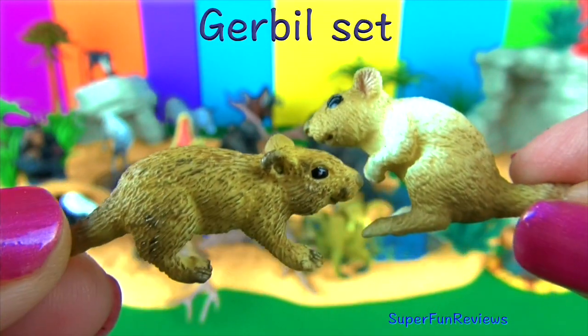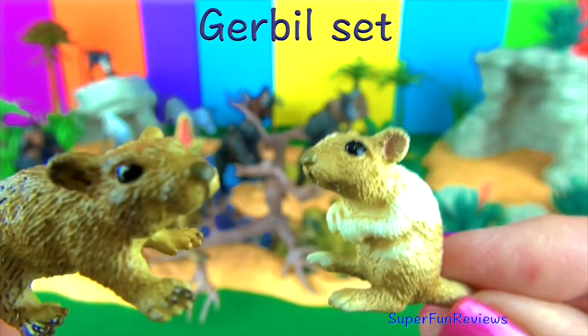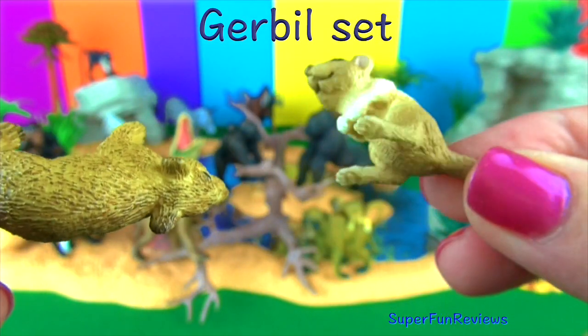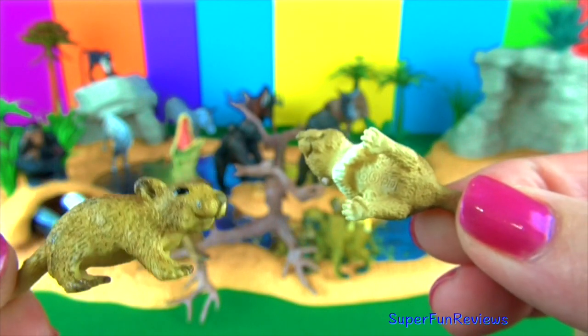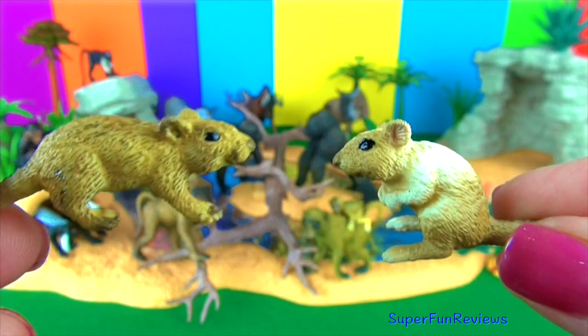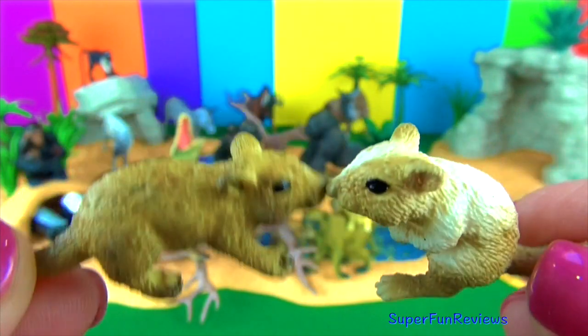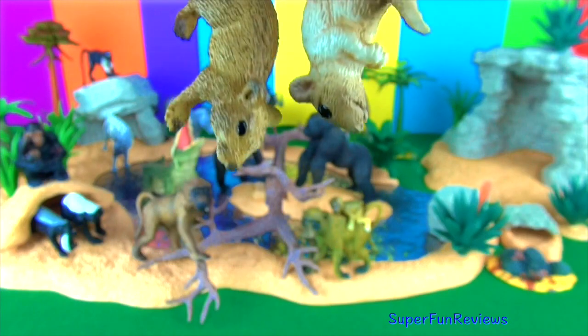Gerbils are small mammals. They grow between 6 and 12 inches long. The fur can be white, black, creamy or spotted. They have long hind legs adapted for jumping or to thump the ground when they are stressed, excited, frightened or in danger. They need to eat hard things to grind their teeth down because their teeth grow their entire life.